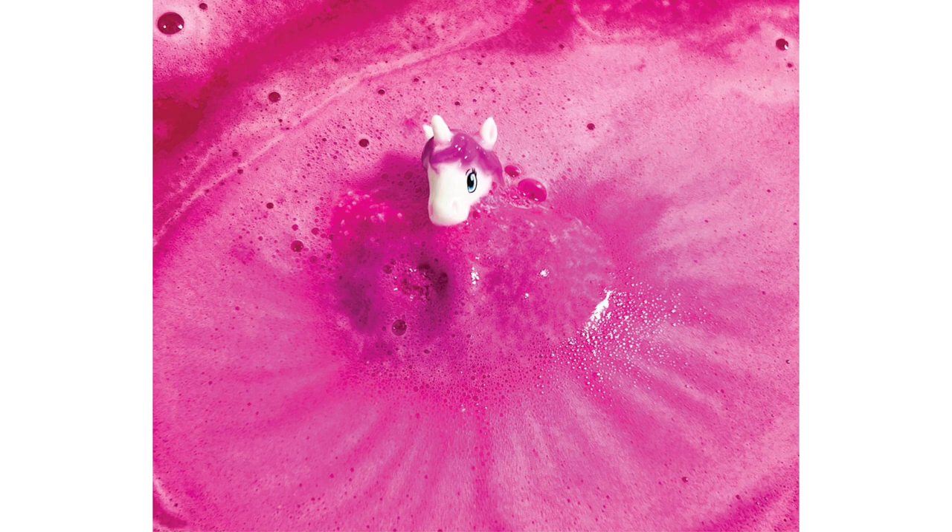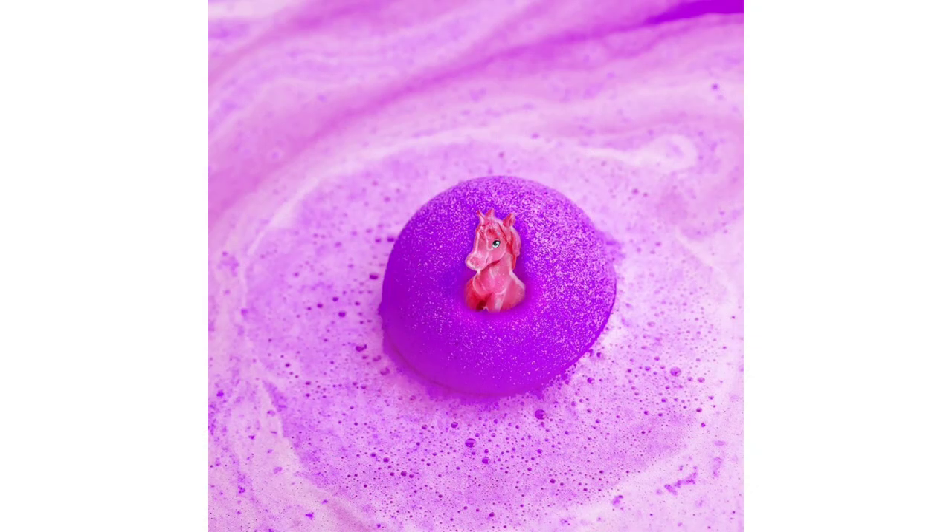Upon dropping the bath bomb into the water, my child's eyes lit up with excitement as vibrant colors swirled and fizzed around them, transforming their bath into a magical wonderland. The anticipation of discovering which of the six surprise unicorn toys would emerge from the depths of the fizzing bath bomb added an extra layer of excitement to the experience.